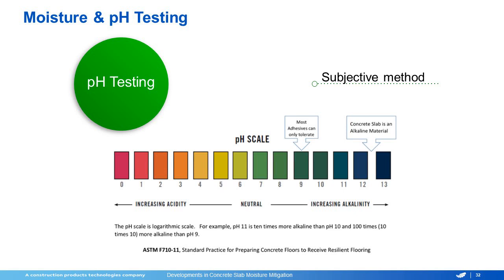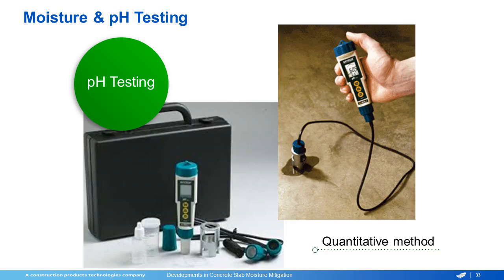The other way to test it would be an actual pH meter. It's put in exactly the same way, but it will give you an actual reading with a number. They have different levels of accuracy, but they can work on up to a tenth of a decimal point and give you an exact reading. There's no interpretation, and it's a lot easier to document moving forward.